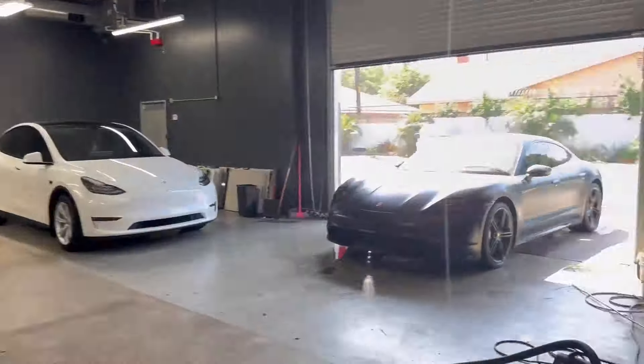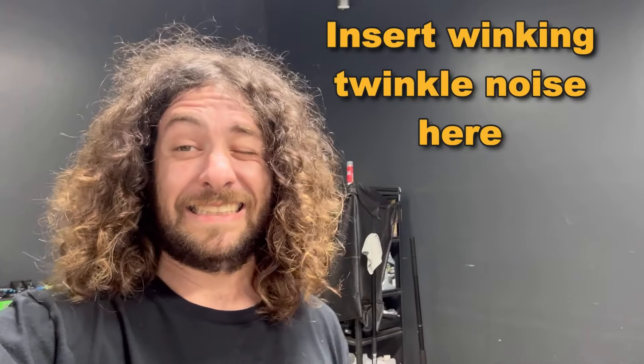Welcome to the Church of Detailed Jesus. What's up y'all, it's Detailed Jesus. How's it going? Oh my god, getting ready to film. Alright, here we go.